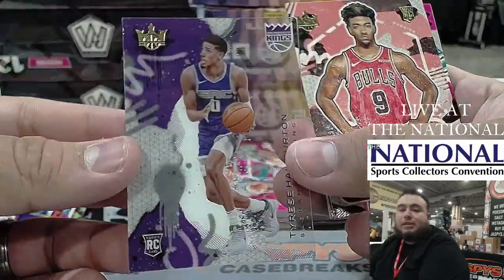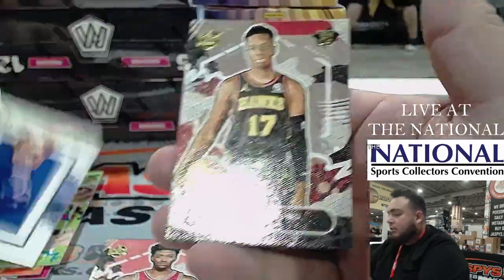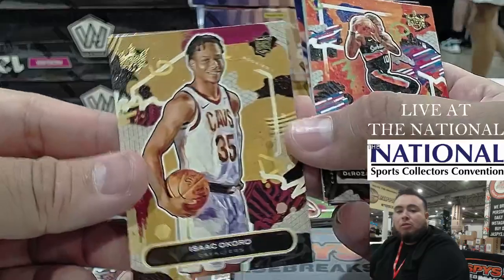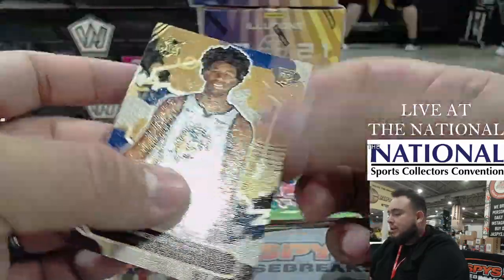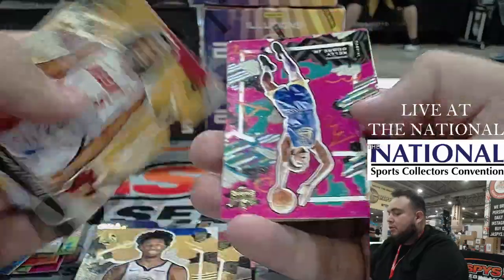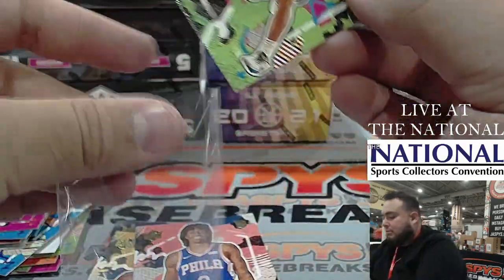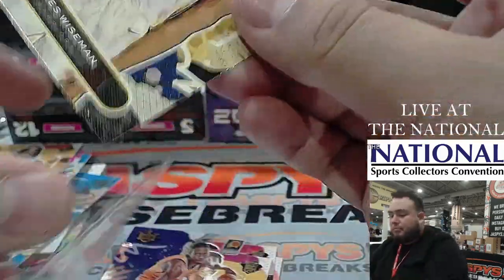Let's go with the next one. We have a Tyrese Halliburton, Pat Williams, Derrick Rose, Onyeka Okungwu, Bagley, Isaac Okoro, a little Jalen Smith, James Wiseman, Precious Achiuwa — and that is a number 25, Kawhi Leonard, the maximum.